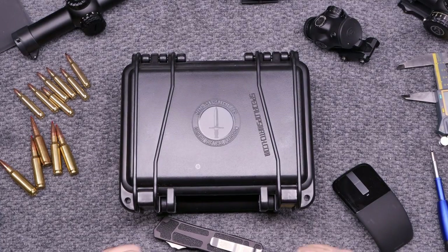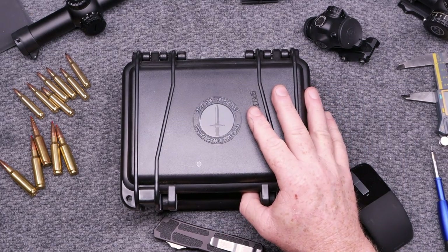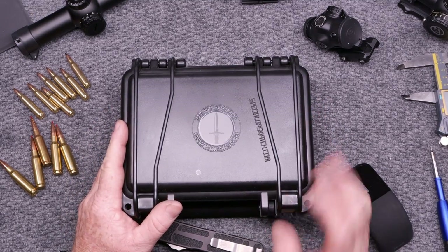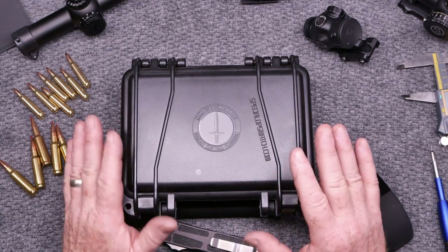Alright guys, KB32 here. Check it out. We're sitting here at the review bench, getting ready to do a review on this guy right here. This is a watch made by a company called MTM USA Special Ops. My buddy Jake sent this out to the channel — thought I'd be interested in taking a look at this, because I am kind of a watch guy.